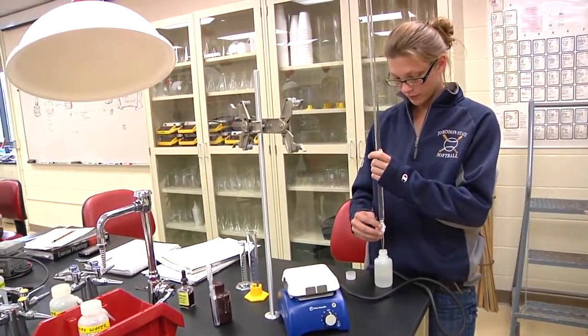This is a chemistry laboratory. You have Chem 1, Chem 2, and organic chemistry in here. This is a Chem 2 class right now — they're working on titration.